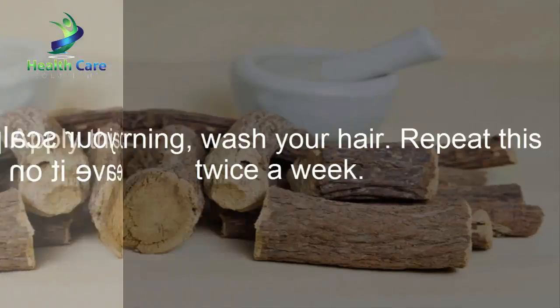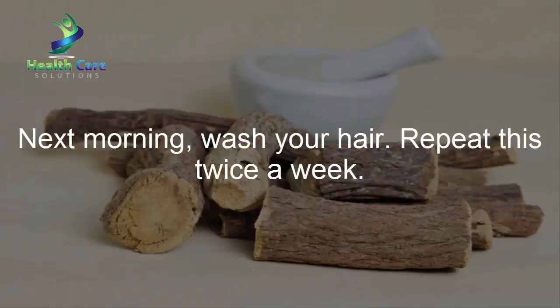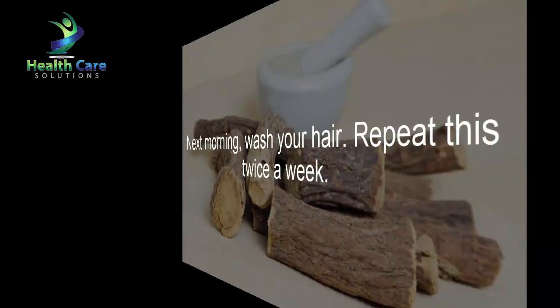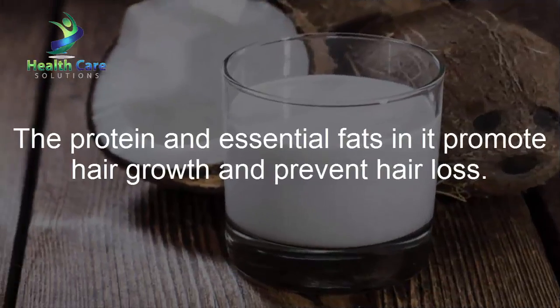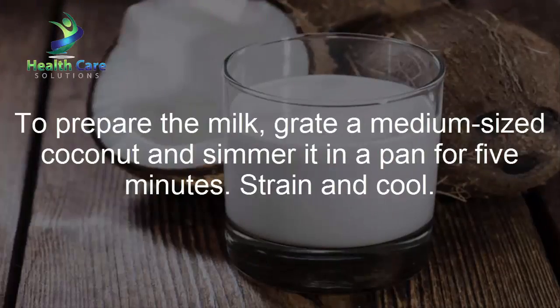Leave it on overnight, then wash your hair the next morning. Repeat this twice a week. Coconut milk: The protein and essential fats in coconut milk promote hair growth and prevent hair loss. To prepare the milk, grate a medium-sized coconut and simmer it in a pan for 5 minutes.